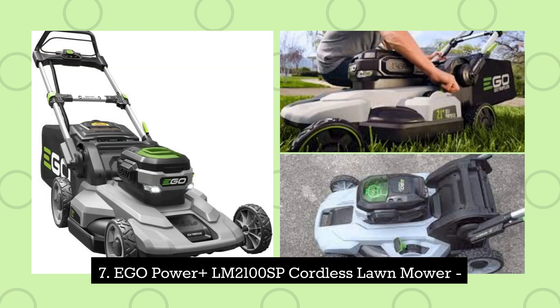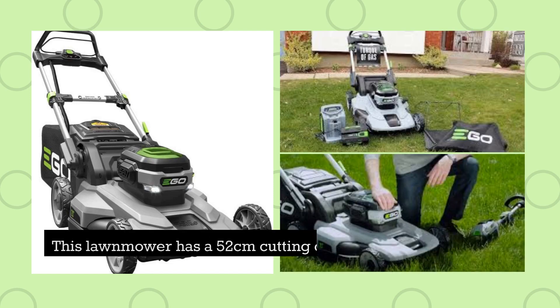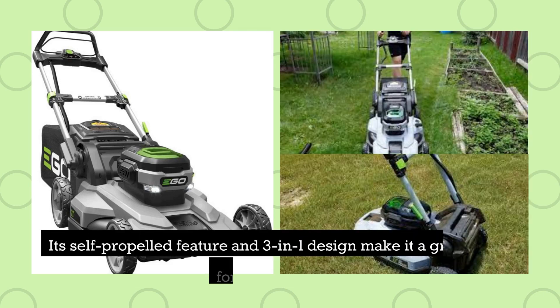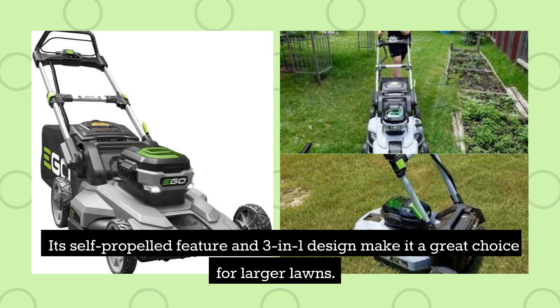7. Ego Power Plus LM2100SP Cordless Lawnmower. This lawnmower has a 52-centimetre cutting deck and a 56-volt battery that provides up to 60 minutes of runtime. Its self-propelled feature and 3-in-1 design make it a great choice for larger lawns.